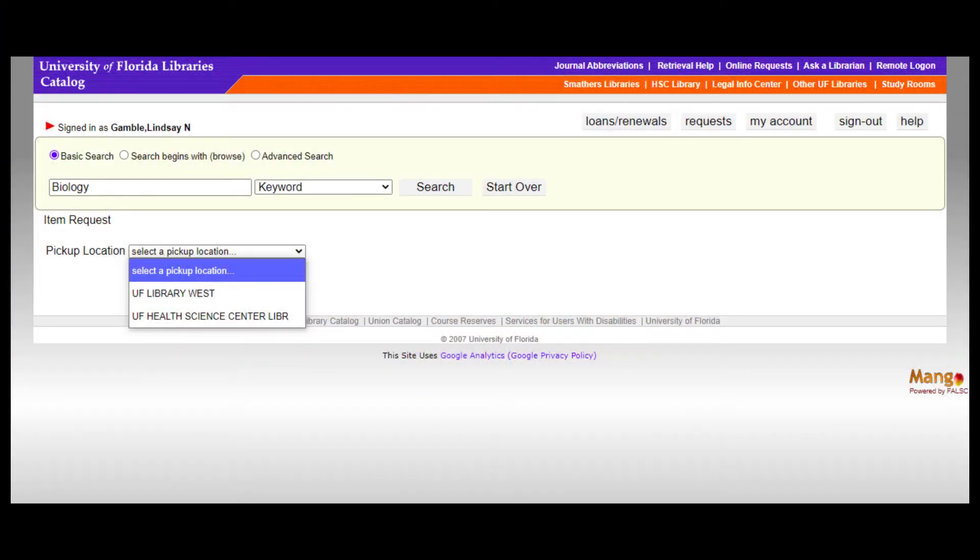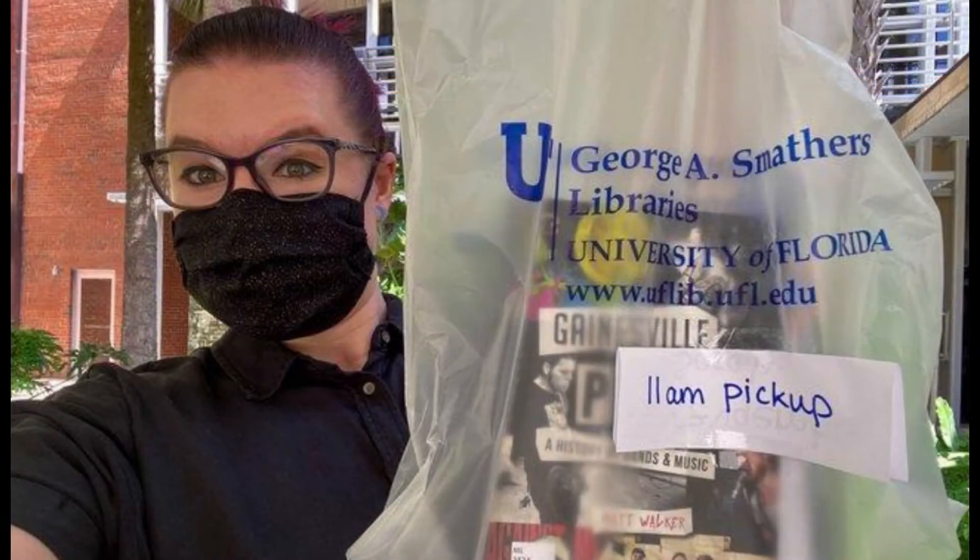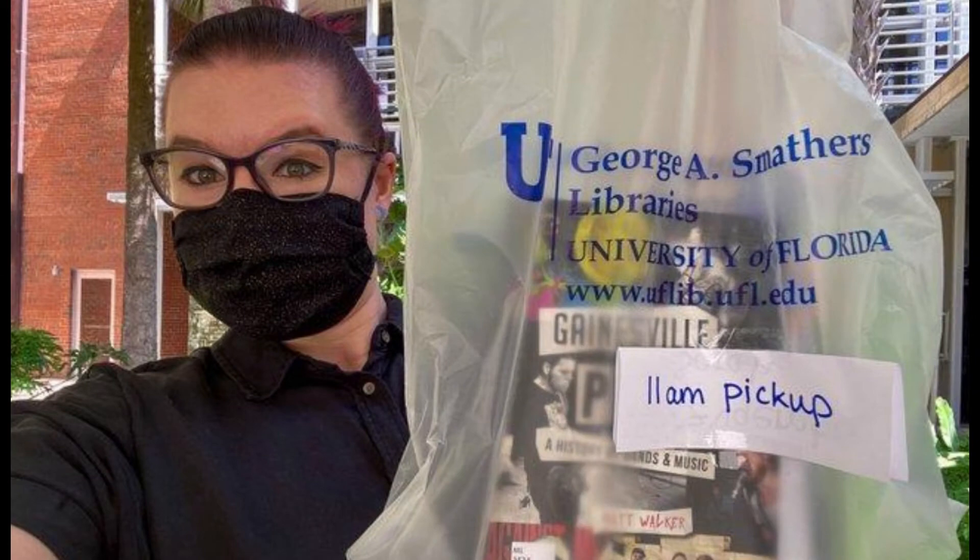You'll be notified via email to schedule an appointment. To pick up your item, walk up to the library entrance and the librarian will give you your order. Happy reading and Go Gators!